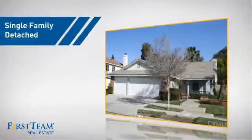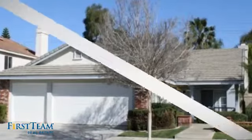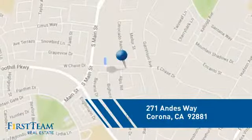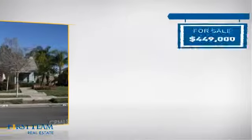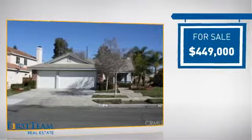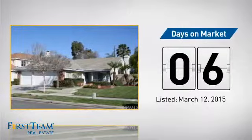This detached home is a great choice for families who want the privacy of their very own lot, and it's located in the Corona area. Currently listed at just under $450,000, it just went on the market this month.